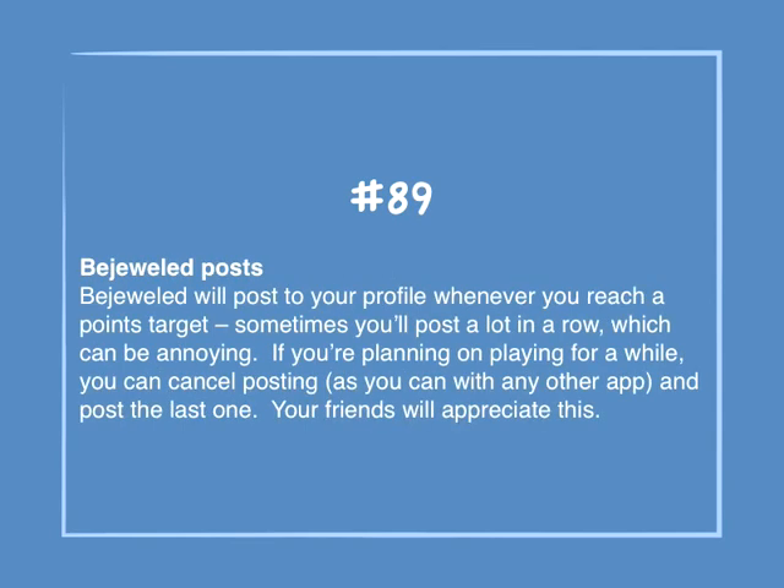Number 89: Bejeweled posts. Bejeweled will post to your profile whenever you reach a points target. Sometimes you'll post a lot in a row, which can be annoying. If you're planning on playing for a while, you can cancel posting — as you can do with any other app — and post the last one. Your friends will appreciate this.